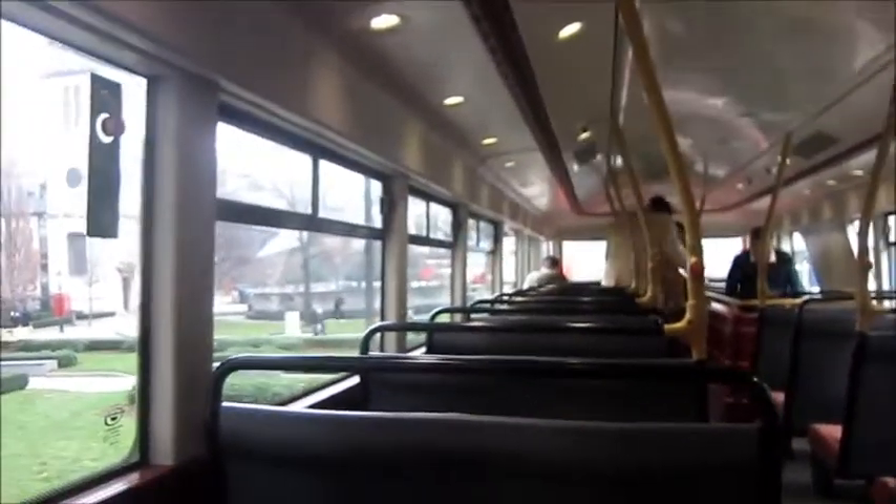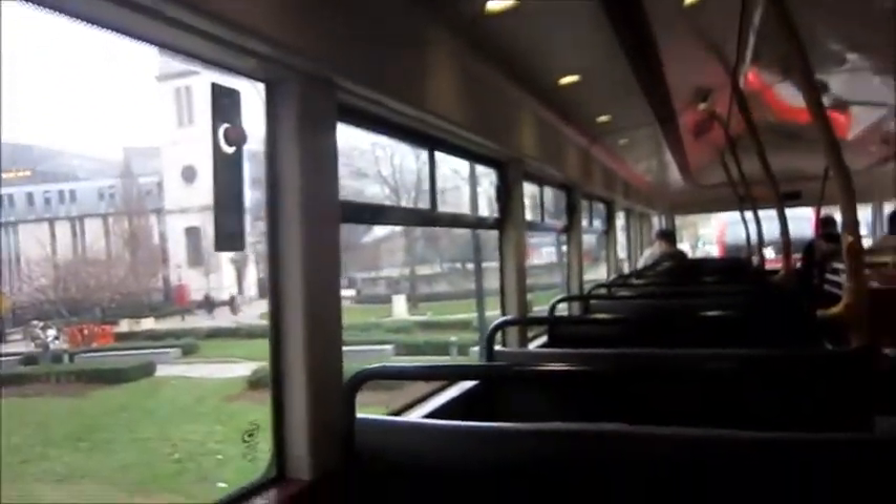I like the design of the openable sections of the window — it's like a traditional one. But what I don't like is the interior design of these buses, and the reason is because the windows are not big enough.